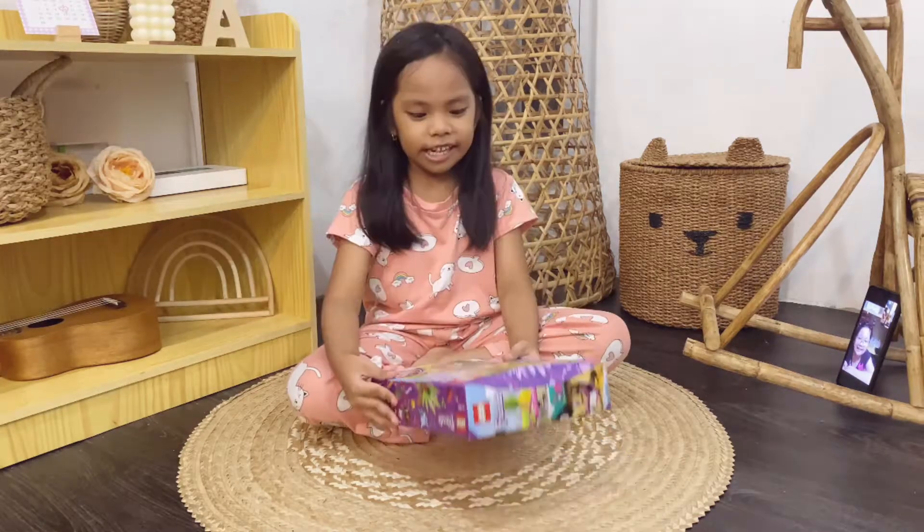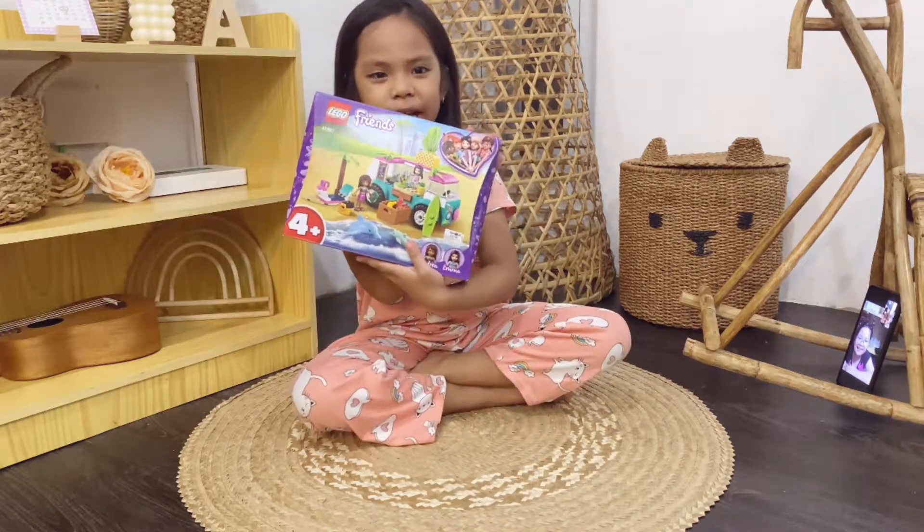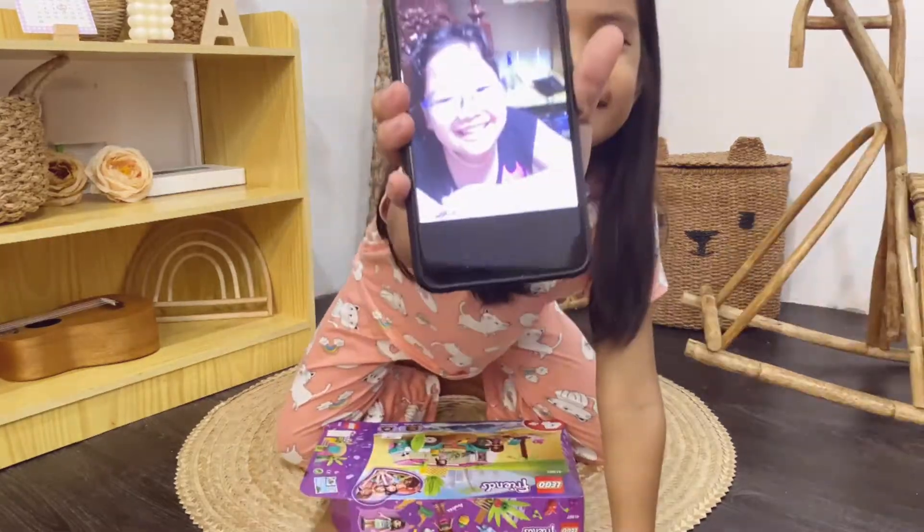Hi guys! Today I have a Lego set. This is from Aerie. Let's go say hi!